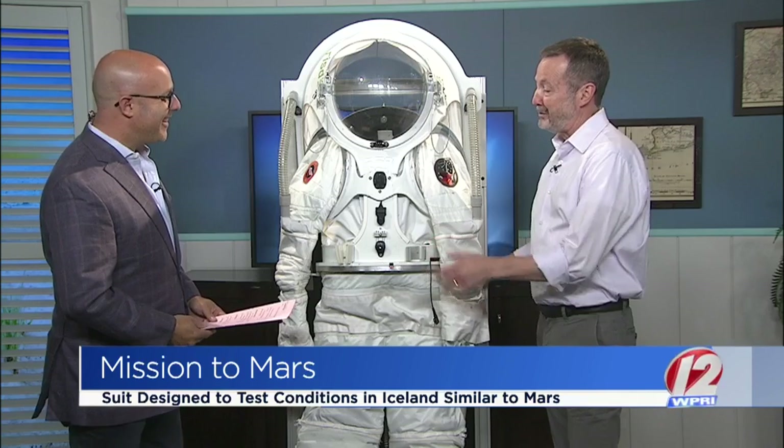Here to tell us all about the experiment is suit designer RISD's Michael Lai, senior critic and NASA coordinator. Thanks so much, Michael, for coming in and for bringing the suit as well. Thanks for having me — I really love showing the suit off.